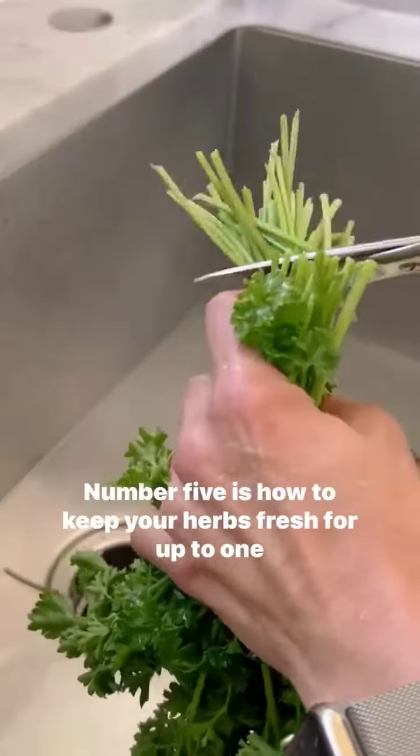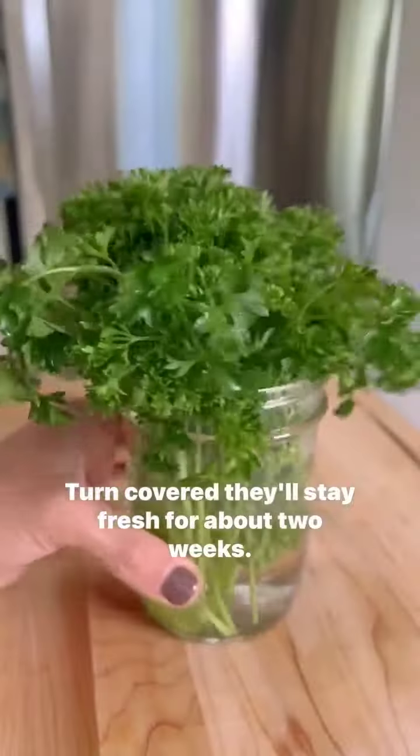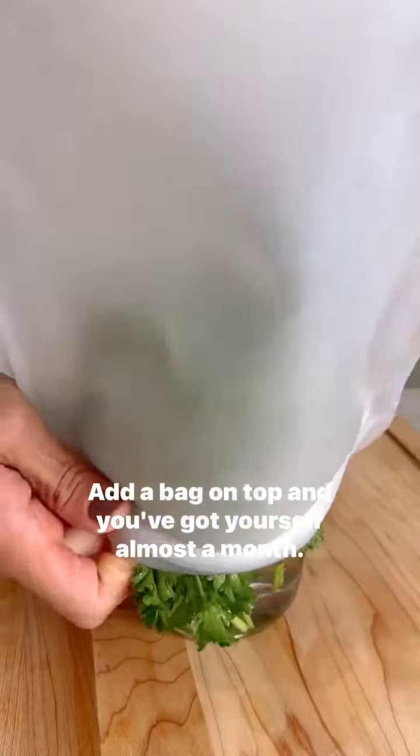Number five is how to keep your herbs fresh for up to one month. Wash and trim the ends, dry thoroughly, then pop them in a jar with cold water. Uncovered, they'll stay fresh for about two weeks. Add a bag on top and you've got yourself almost a month.